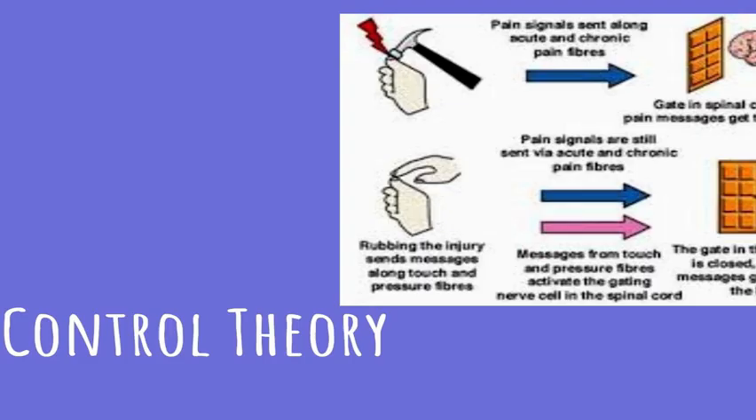Some things affect whether that gate opens or closes. Rubbing or touching the hurt area can help close the gate, making pain feel less intense. As a trick for people who hate shots, if you rub your skin near the injection site while getting the shot, it confuses the gate control system and doesn't let the pain in as much as if you weren't doing that.